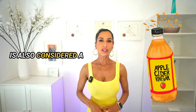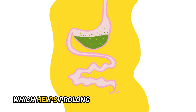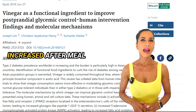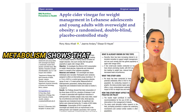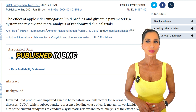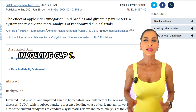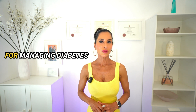Number two: ACV, or apple cider vinegar, is also considered a natural GLP-1 agonist. Acetic acid, the primary active component in ACV, can slow gastric emptying, prolonging the feeling of fullness and increasing GLP-1 levels. A study in the Journal of Functional Foods found that ACV consumption before a meal significantly increased post-prandial GLP-1 levels and improved glycemic control in healthy adults. Research in Nutrition and Metabolism showed ACV intake reduced body fat and waist circumference, associated with increased GLP-1 levels. A meta-analysis in BMC Complementary Medicine and Therapies concluded that ACV improved lipid profiles and glycemic control, potentially through GLP-1 mechanisms.